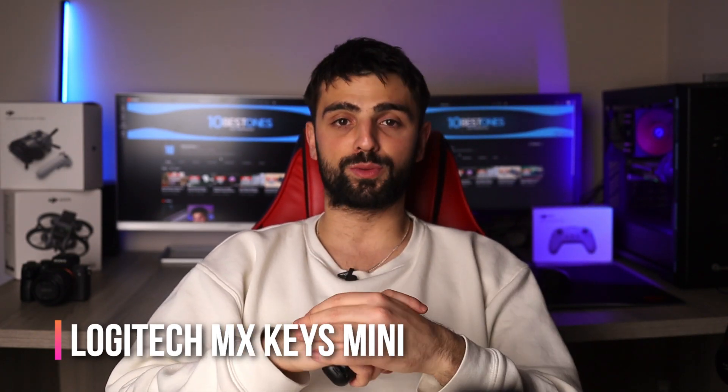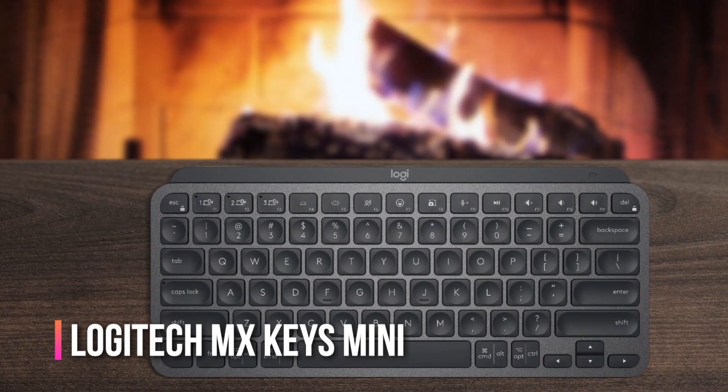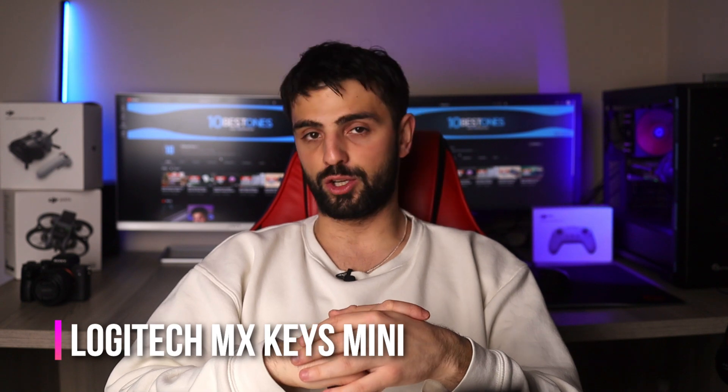Additionally, the keyboard has a rechargeable battery that lasts for weeks on a single charge, so you don't have to worry about constantly changing batteries. Now, even though this keyboard is a wireless one and we love it, sometimes there are connectivity issues.